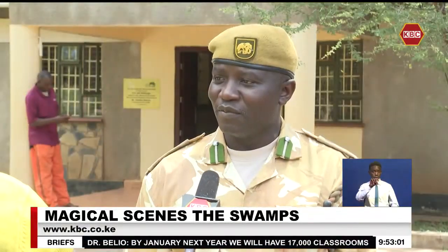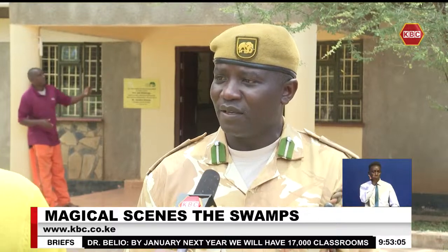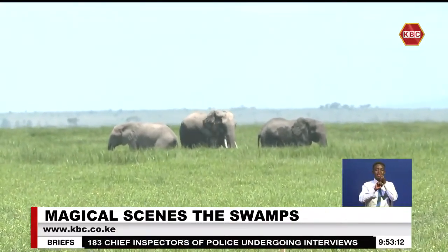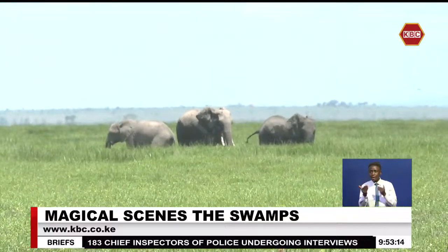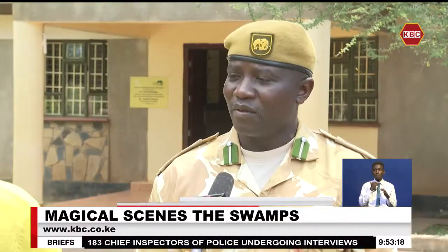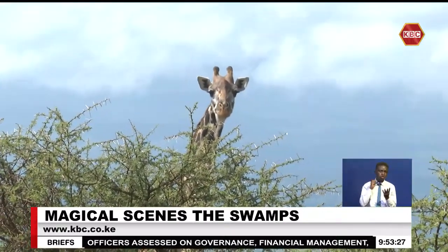Amboseli National Park is very beautiful because of the wildlife which is present within the park. Within the park, we have over 56 mammals which can be seen from time to time. We also have all except one when we talk about the big five — we have the lions, we have the leopards, we have the cheetahs, we have the buffaloes — all can be seen in the park at any given time.